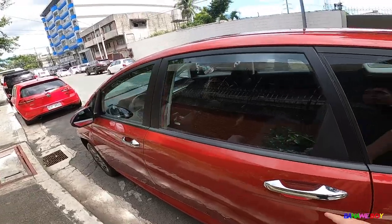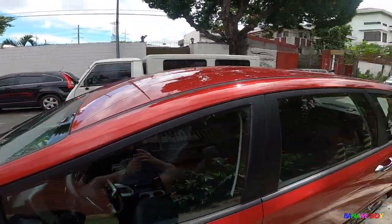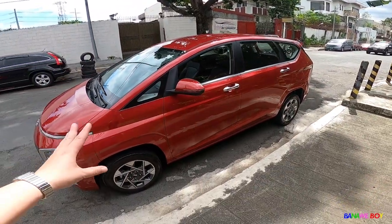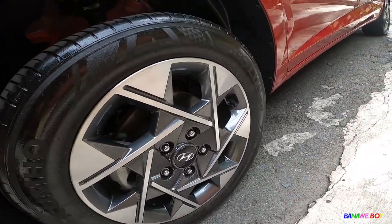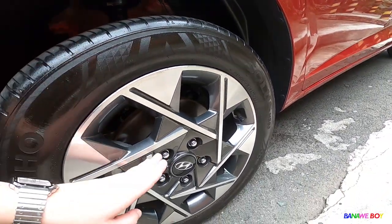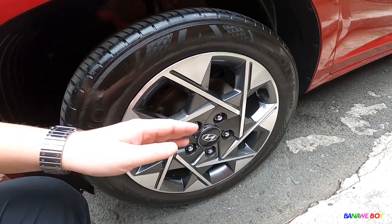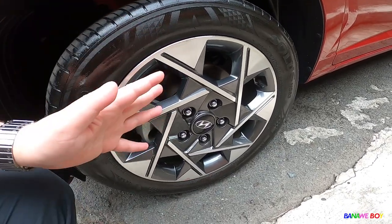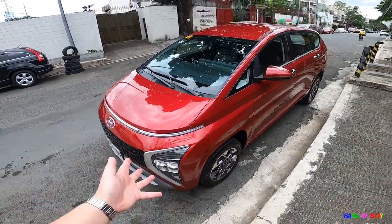On the side, it has chrome door handles. It has no roof rails though, if you prefer that. All throughout the side it looks really nice. It's running on 16-inch wheels with a 205/55 R16 tire setup. Look at the mags — they're really futuristic in my opinion. They really invested in the design, which comes together for a better-looking, futuristic MPV.